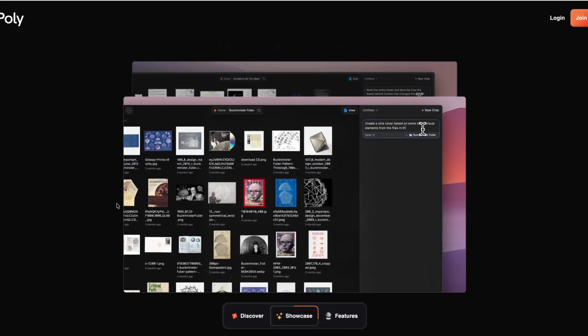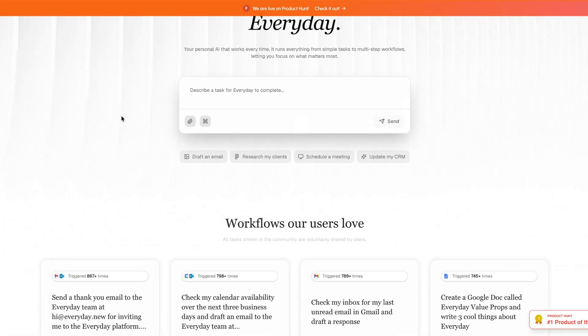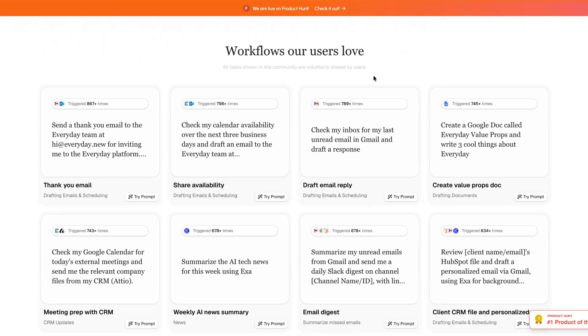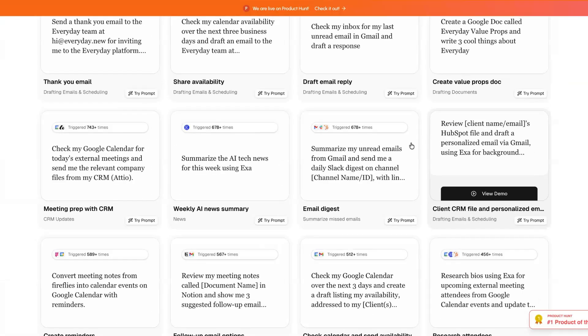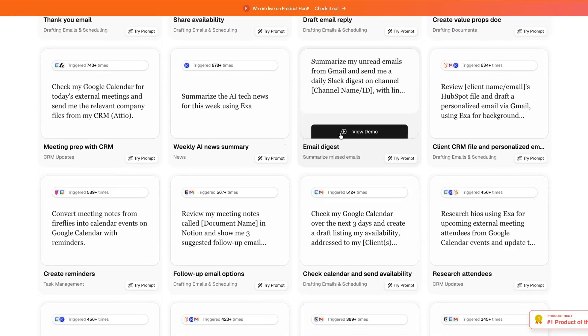The final product this week is called Everyday, designed to get your everyday tasks done across multiple different apps by triggering mini-automations. For example, you can check your inbox for your last unread email and draft a response, update your CRM based on the latest meetings with clients, or summarize threads from your Slack channel. If you're looking for tools that allow you to complete multi-step workflows, then check out Everyday.